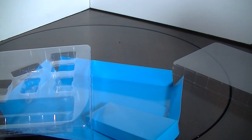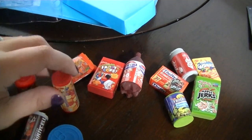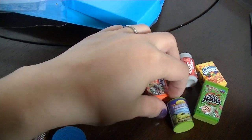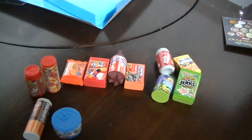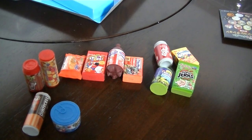So that is it for the Wacky Packages erasers. Thanks everybody for watching, have a great day, bye!